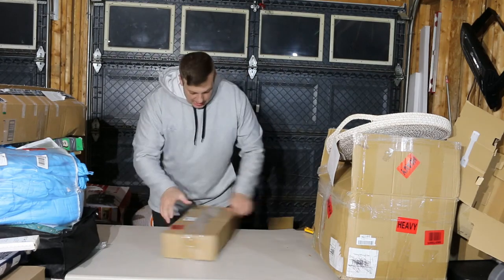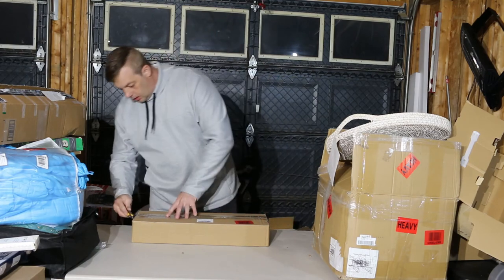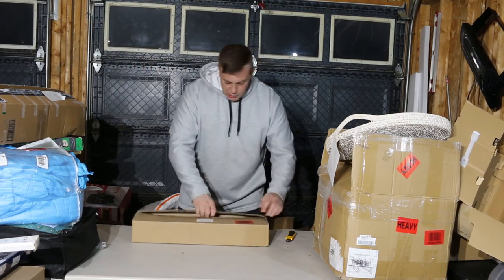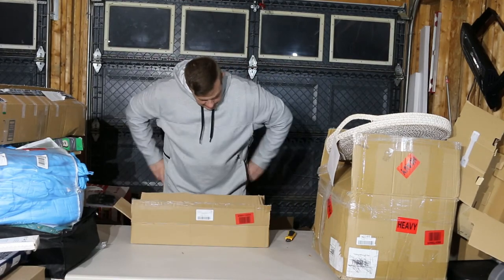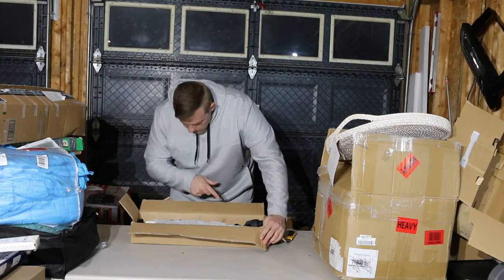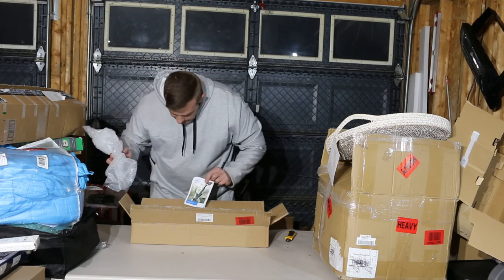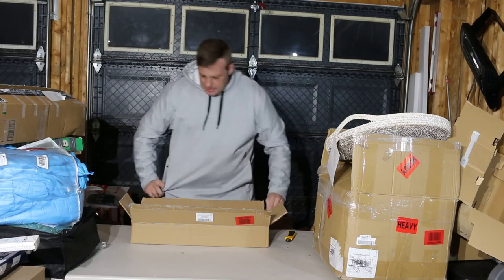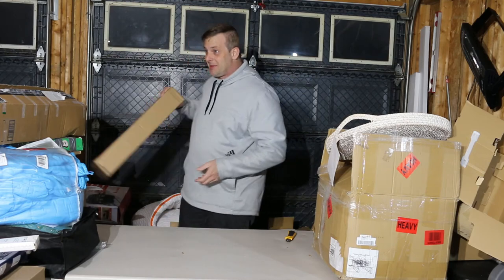And we have a toilet plunger. Wow, lucky me. A toilet plunger — it doesn't look new at all, it's all been opened. I don't know if somebody used it and then sent it back. I'll dig into that when I have some gloves on.